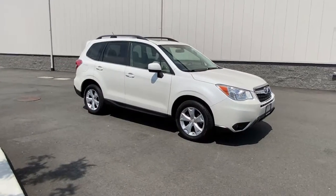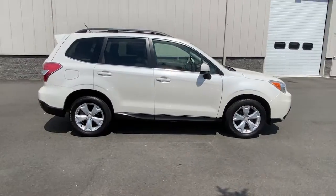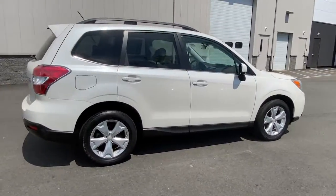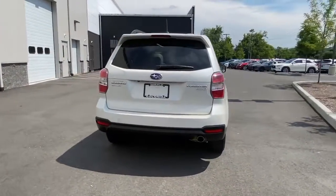Picture yourself in the 2015 Subaru Forester. This vehicle still has fewer than 80,000 miles on the clock, so it won't last long. Relax and enjoy the ride in this comfortable, capable Forester.